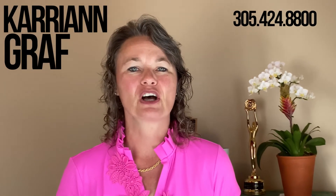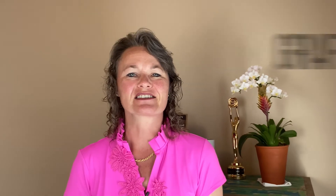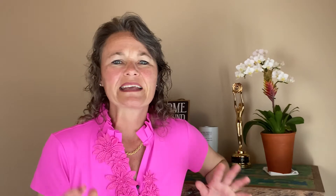I'm Carrie Ann Graf, a local realtor in Key West, Florida, and I assist sellers in netting the most amount of money when they're selling their home. Do you want to lose money when selling your home? No, of course not.